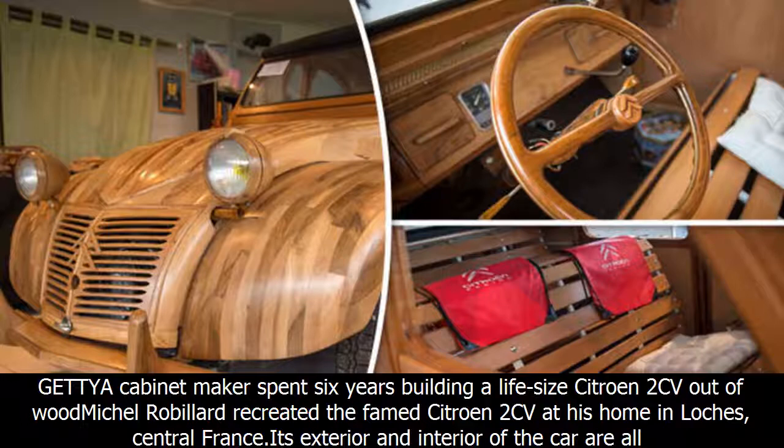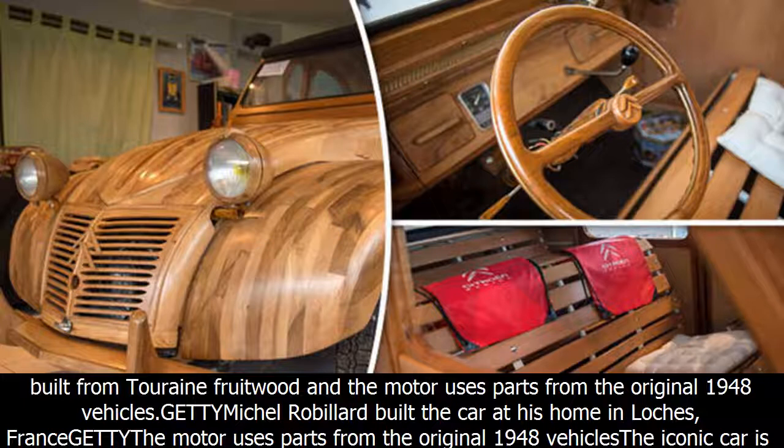A cabinet-maker spent six years building a life-size Citroën 2CV out of wood. Mikel Robillard recreated the famed Citroën 2CV at his home in Lox, Central France. The exterior and interior of the car are all built from torrent fruit wood.